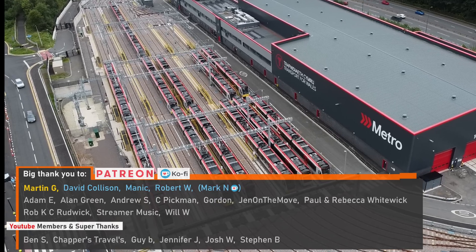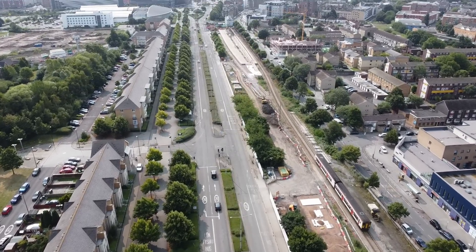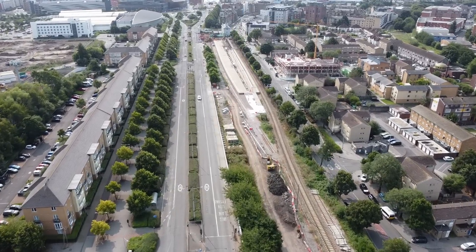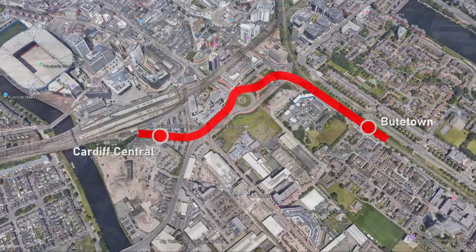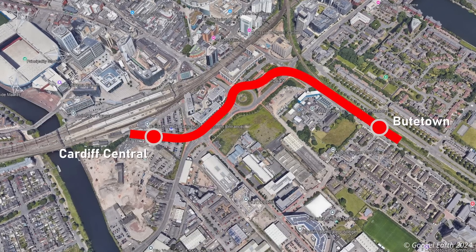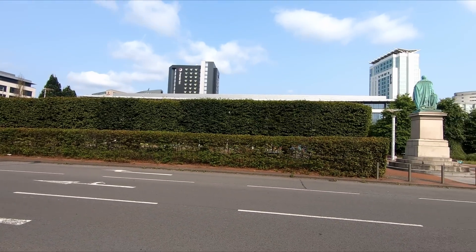Cardiff Crossrail centres around the Butetown branch line, otherwise known as the Cardiff Bay line, with the ultimate aim of providing a tram-style system connecting Cardiff Central station to the Cardiff Bay area. To enable this, it will require building new platforms at Cardiff Central station in the southern car park and a link from the new platforms along Callaghan Square, joining the Cardiff Bay line to the south of Herbert Street.